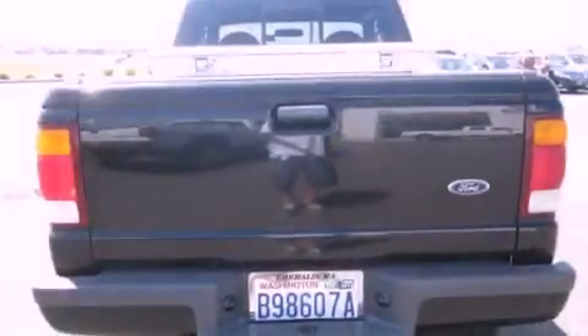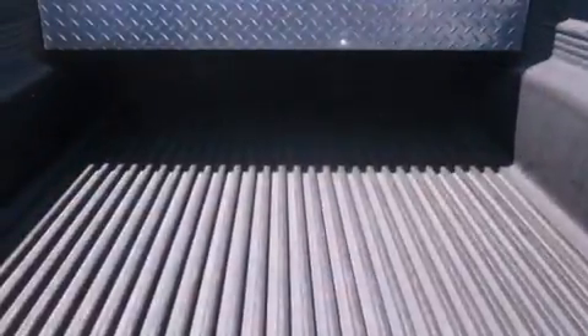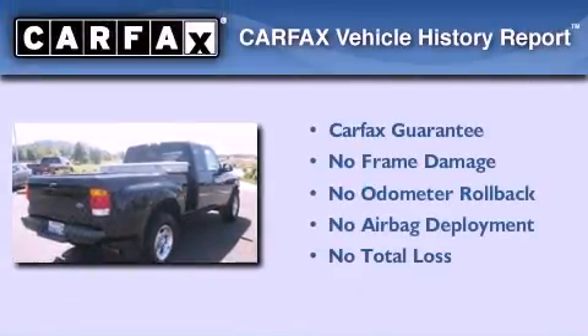Its top features include a sliding rear window, a trailer hitch receiver, tinted glass, an anti-lock braking system, and cruise control. Not to mention that this Ford qualifies for the Carfax Buyback Guarantee.